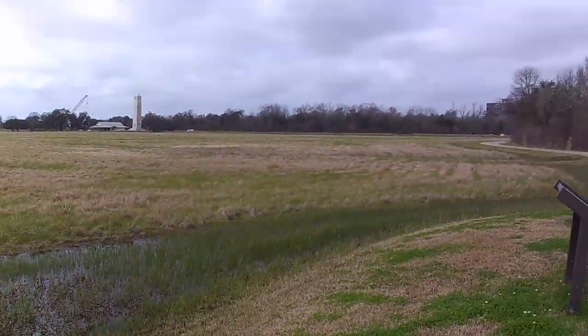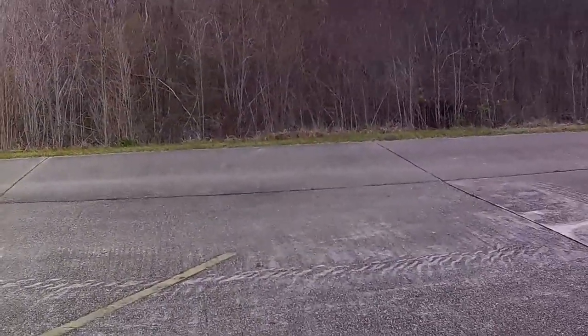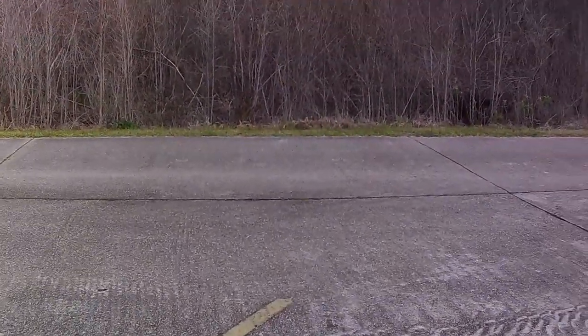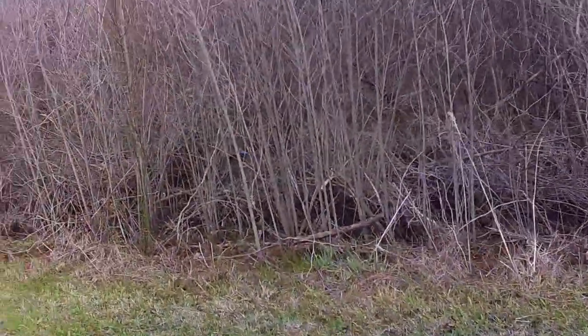Behind us we can see some of the swamp. As I look back in there I can see standing water, and I can see some cranes or egrets — whatever they are. I can see one back in there — you can see the white.